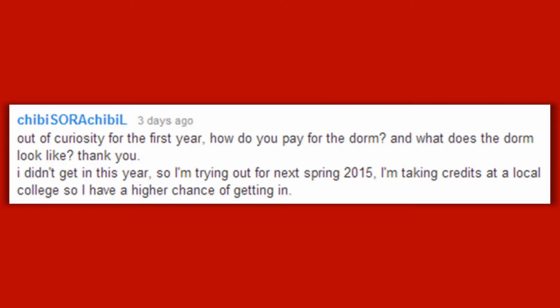Chibisora Chibiel asks: out of curiosity, for the first year, how do you pay for the dorm, and what does the dorm look like?